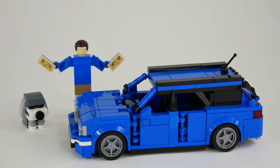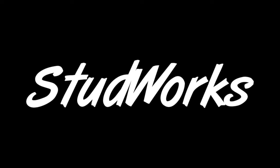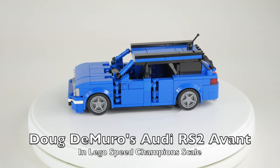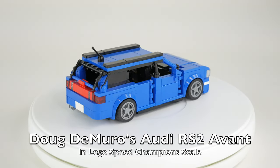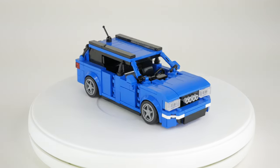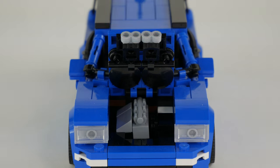This is my 1994 Audi RS2 Avant. 315 horsepower — a huge number back then, especially for a station wagon.